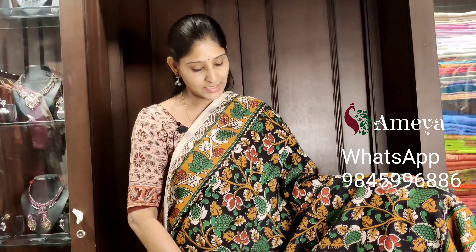Namaste, welcome to Ameya Online. In this video we will be seeing beautiful kalamkari silk cotton sarees, all in the price range of 15.99. People who would like to book any of the sarees, please take a screenshot and send it to the above number. We deliver the sarees through India Post. All the prices are inclusive of shipping. People who stay in Hyderabad, we have a store in Sarah City Capital Mall, Ameya on the third floor. Please do visit our store. Let's quickly get to see the sarees.